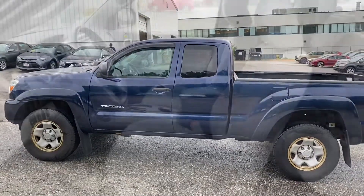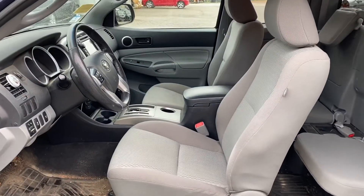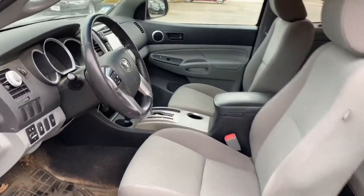All right, we will now take a look at the inside of this Tacoma. So this is the interior of the Tacoma. One thing to keep in mind is it hasn't been through a recon team yet.